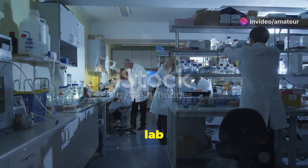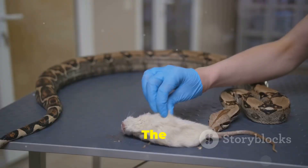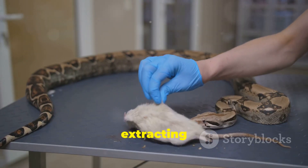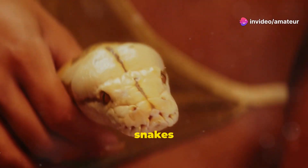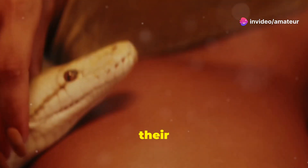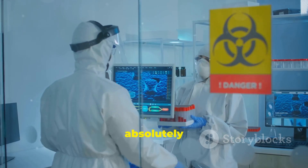But how does it get from a lab to the people who desperately need it? Let's break it down. The first step in making anti-venom is extracting venom from the creatures themselves. Trained professionals carefully handle snakes and other venomous animals to collect their venom. This process is called milking. It's dangerous work but absolutely essential.